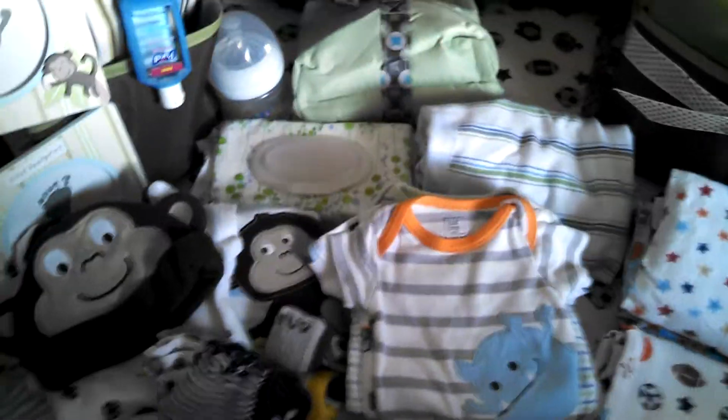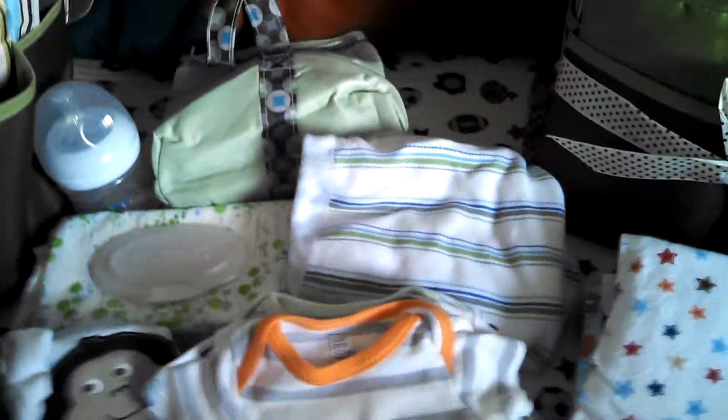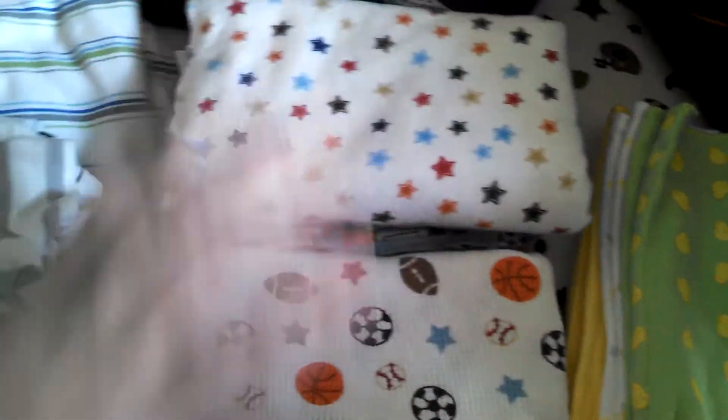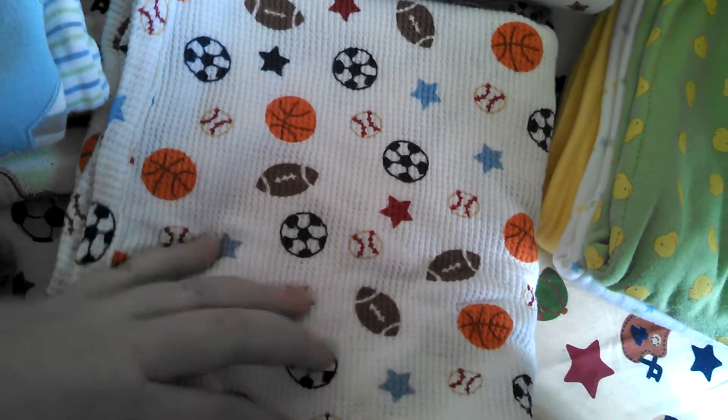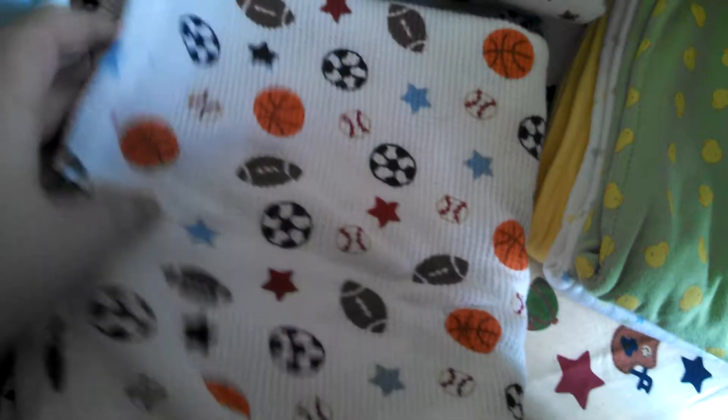Over here we have a SwaddleMe swaddler blanket. My boyfriend does not know how to swaddle, so that made it easy and convenient for him. I have two receiving blankets and a regular blanket that's really thin and breathable. I have three burp cloths. And that's about it for the blankets.